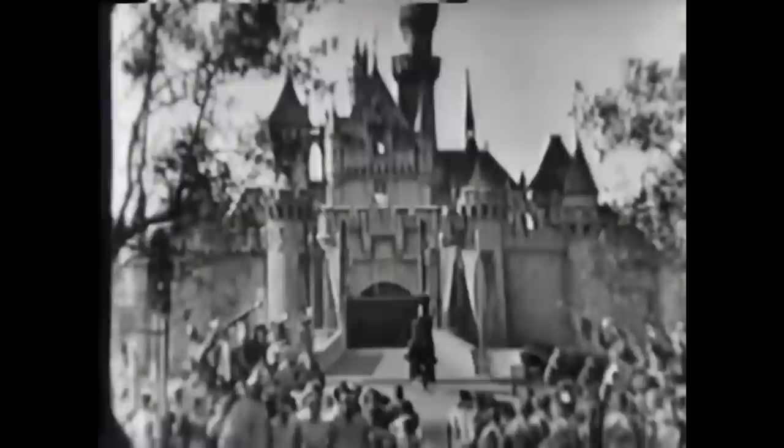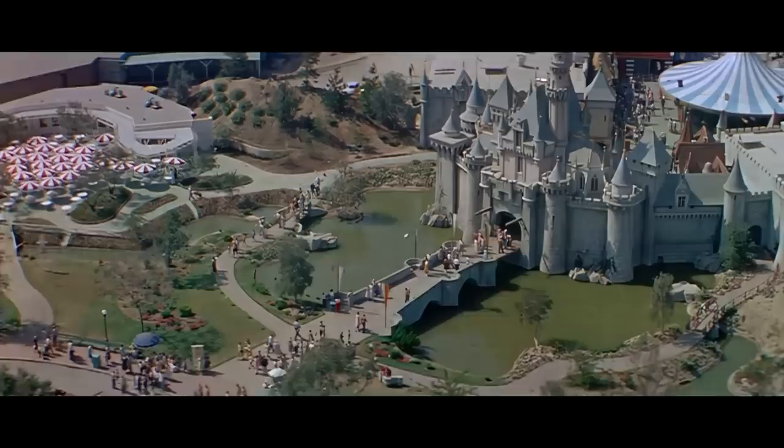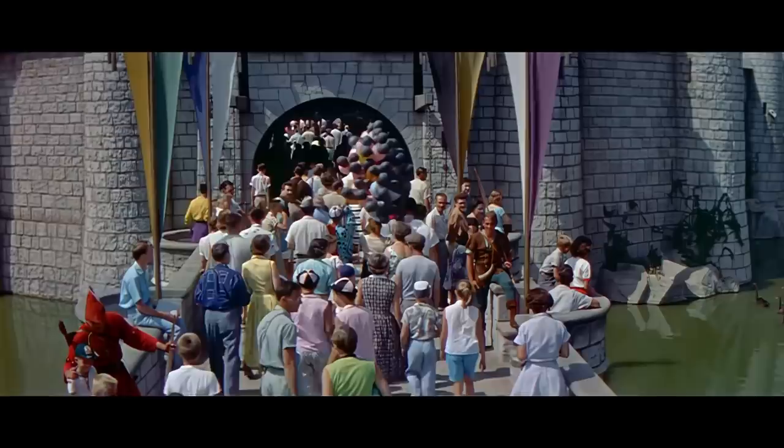Opening day had come and guests flocked around the castle, snapping up as many pictures as possible. The castle had its working drawbridge pulled up at first, but was ceremoniously lowered when a knight on horseback demanded, "Open the Fantasyland Castle in the name of the children of the world." While everyone who laid eyes upon Sleeping Beauty Castle found it enchanting, Walt felt the structure was rather useless — it was literally nothing more than an oversized park decoration.